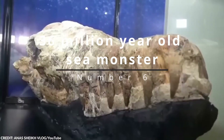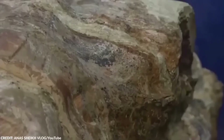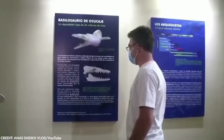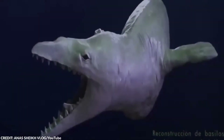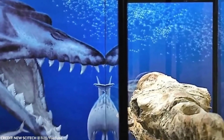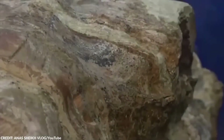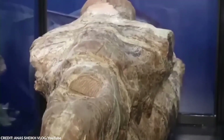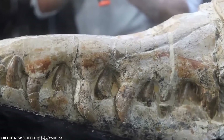Number 6: A 36-Million-Year-Old Sea Monster. In 2022, the Peruvian desert became the stage for an extraordinary revelation — the discovery of an ancient sea monster's remains. This formidable creature, known as Basilosaurus, inhabited the Earth's waters some 36 million years ago, long before the dawn of humanity. Unlike the dragons and leviathans of myth, Basilosaurus was very real: a colossal ancestor of today's whales measuring a staggering 39 feet in length, equivalent to the height of a four-story building.